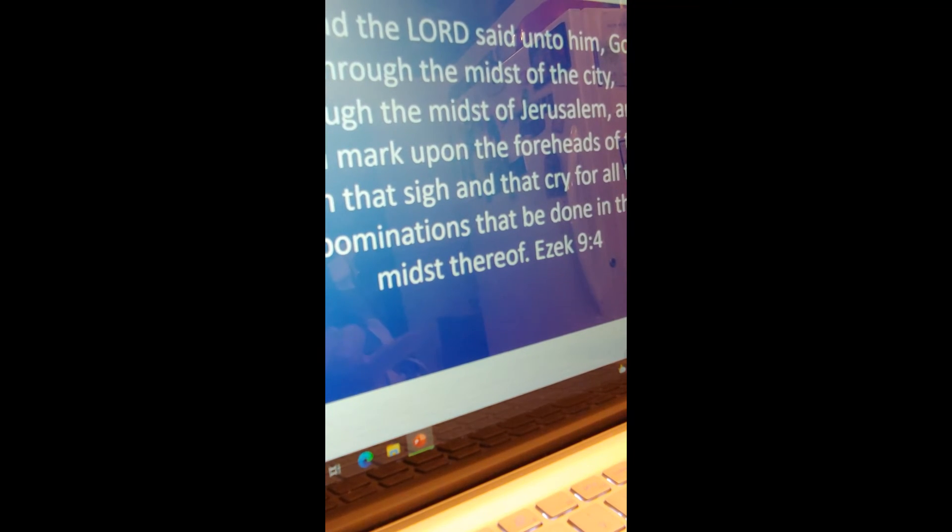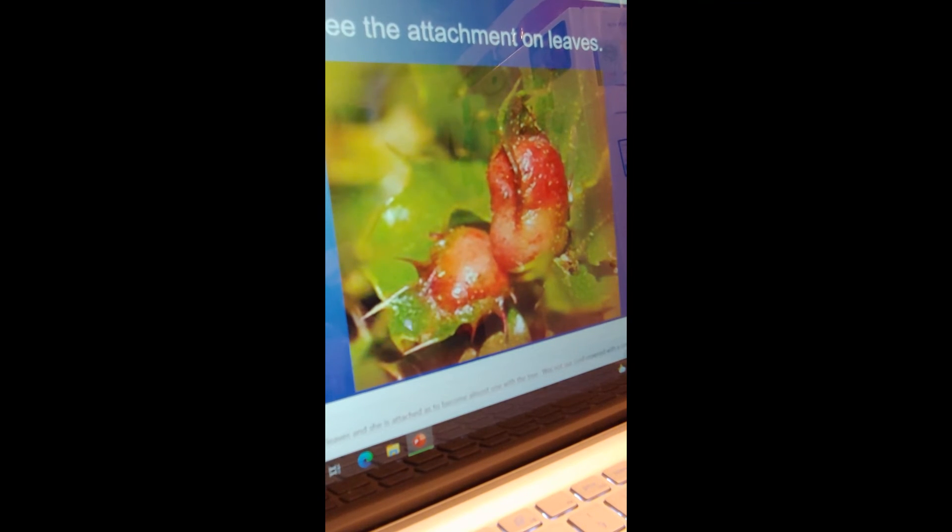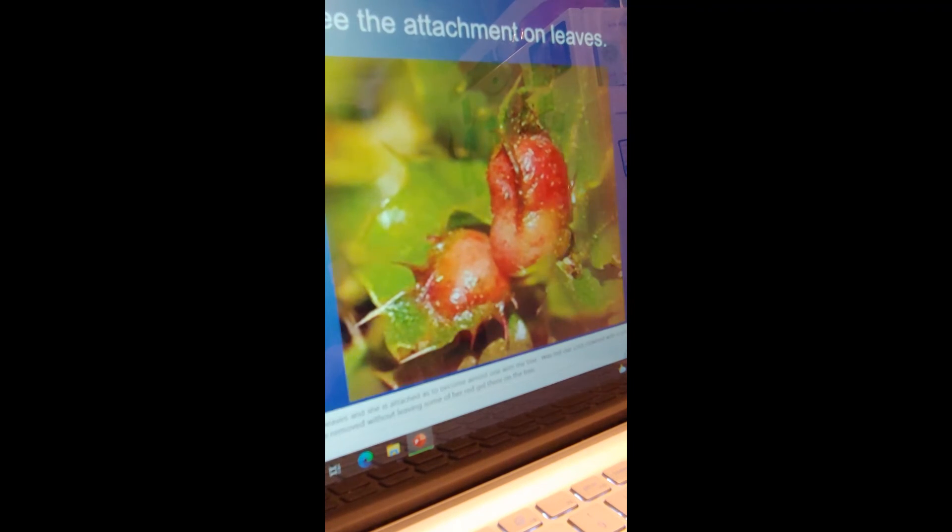Look at the leaves — see how this insect has attached so completely it has almost become literally a part of the leaves. Notice how thorny and spiky the leaves look. She has attached herself almost to become one with the tree. Was our Lord not crowned with a crown of thorns? As he hung on that tree, he was pierced in such a way to almost become one with it. She cannot be removed from this tree without leaving some of her red gel on it — she has become one with the tree. Messiah, when he went up on that cross, became one with that tree — his hands and feet nailed to it. The significance of the crimson grub as a type and shadow of Messiah literally blows my mind every time I study it.